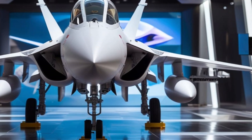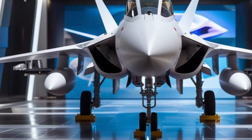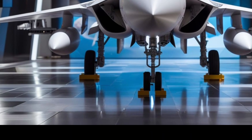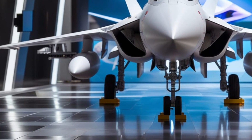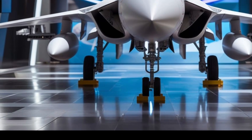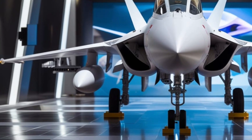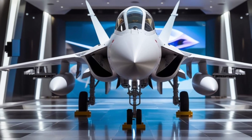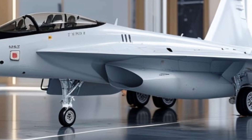Welcome back to Legendary Machine, where we bring you detailed insights into the world's most advanced machines. Today, we're taking a deep dive into one of the most talked-about fighter jets in the modern era, the 2026 JF-17 Thunder. A collaborative effort between Pakistan and China, the JF-17 has evolved rapidly over the past decade, and the latest iteration marks a significant leap in both form and function.